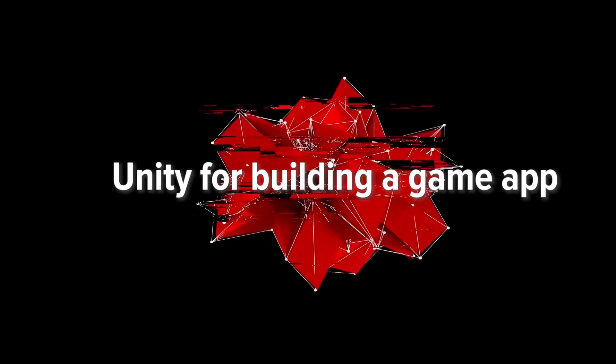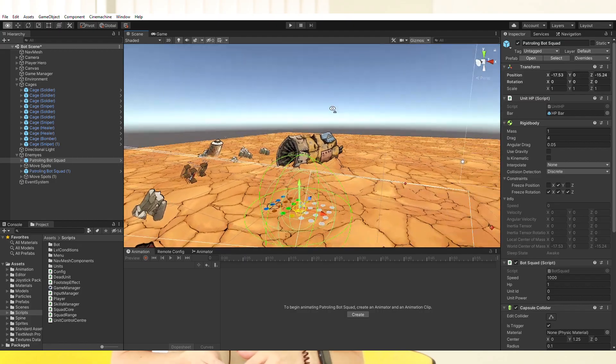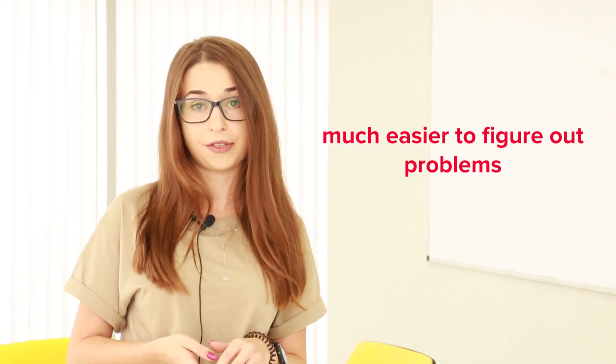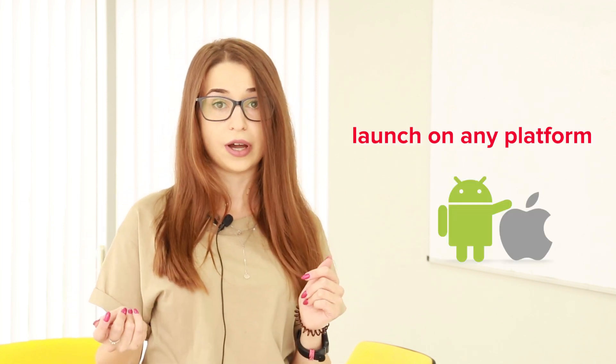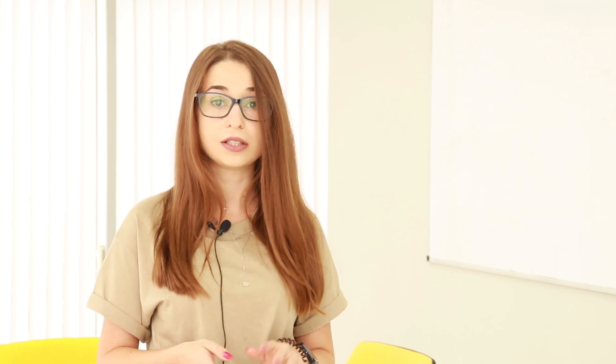Unity for building a game app. Unity game development is a popular engine with a big community. If your Unity developers are stuck with something, it would be much easier for them to figure everything out by addressing Unity's community — community support helps a lot when something unexpected happens. The engine is also extremely flexible, and a Unity game will launch on any platform, iOS or Android. If you want quick development with good quality, this is your best shot.